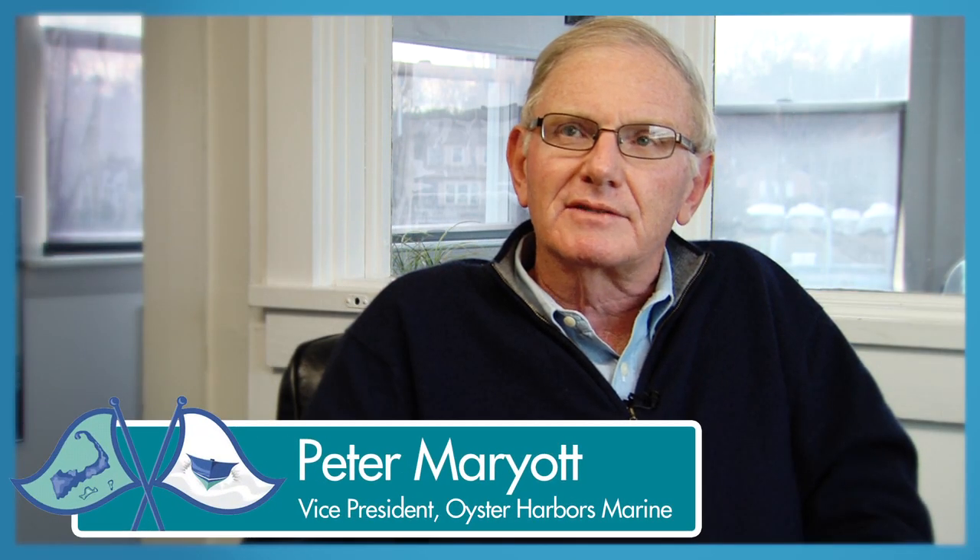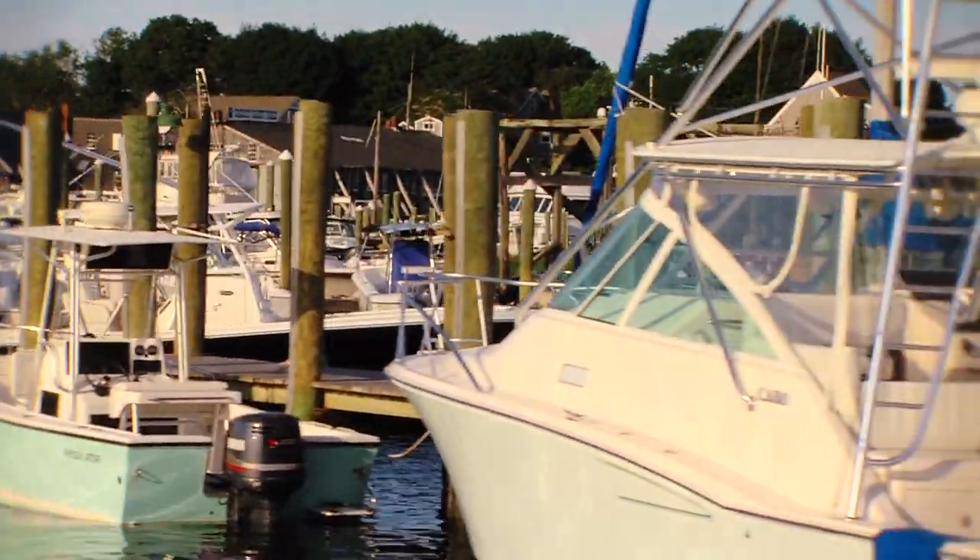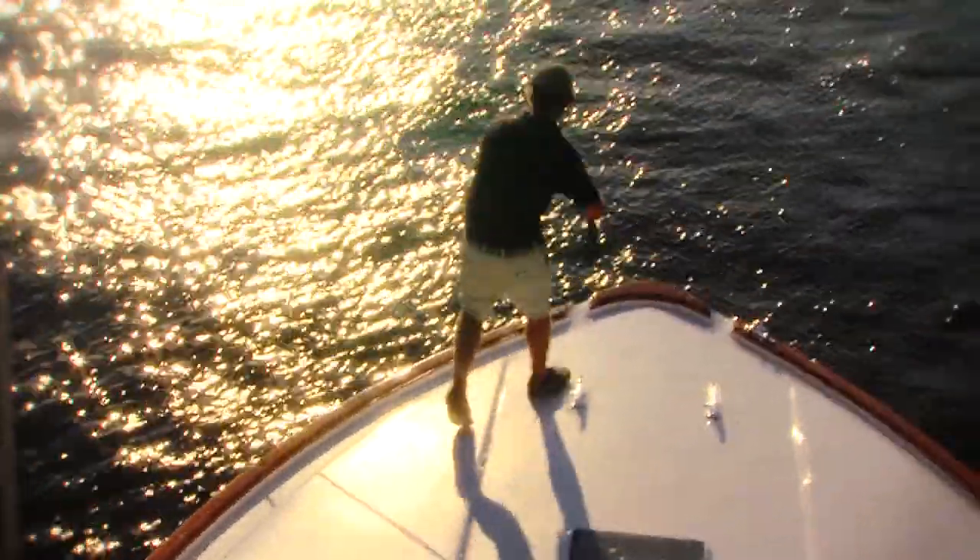For me, the best thing about boating is that no matter how complicated the day is, if I go out on a ride on a boat, I come back in with a big smile on my face and I feel like everything is okay.